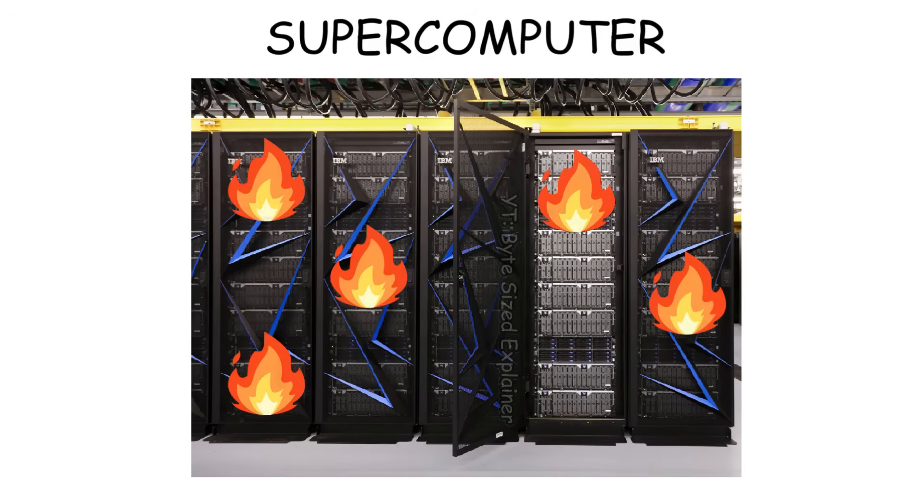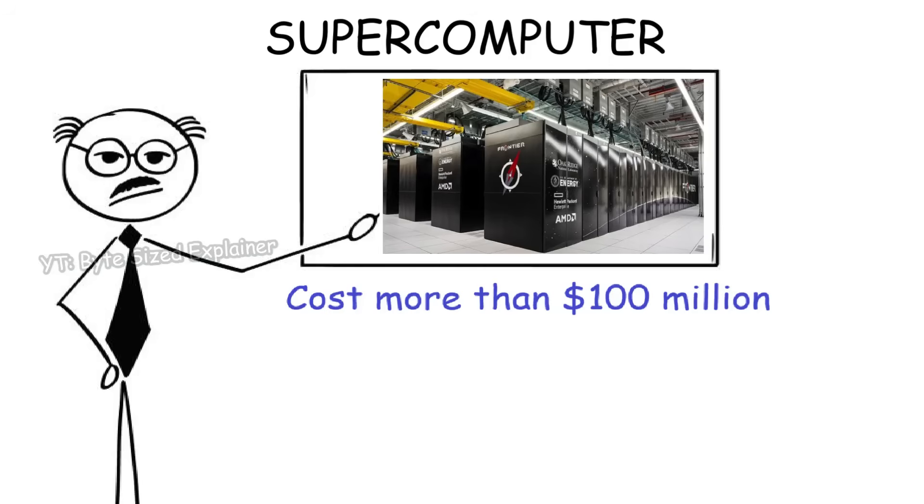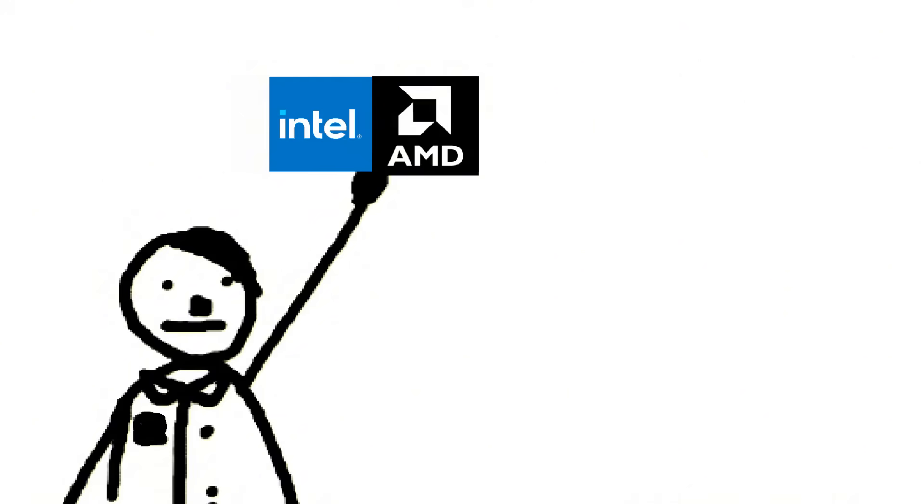Because of that, supercomputers also generate a lot of heat while running, which is why they require special cooling systems like chilled water pipes. And since a supercomputer is very expensive, only a government or world-level organization has one — like NASA, IBM, or Japan's Riken Research Center.